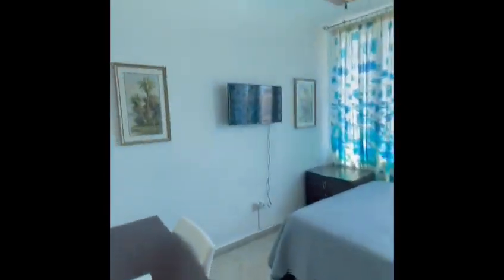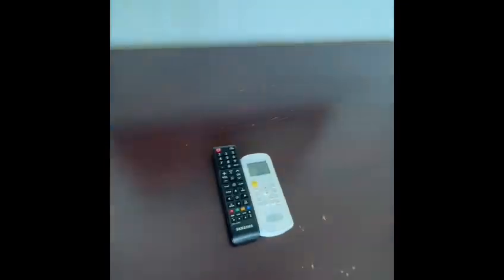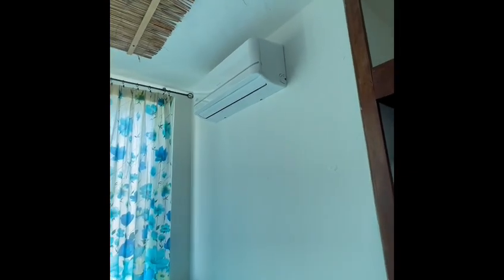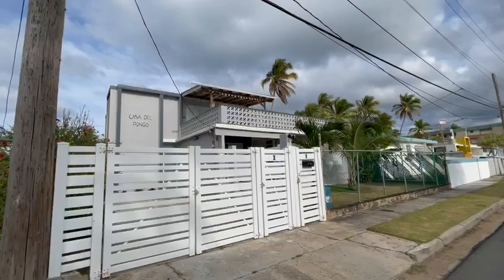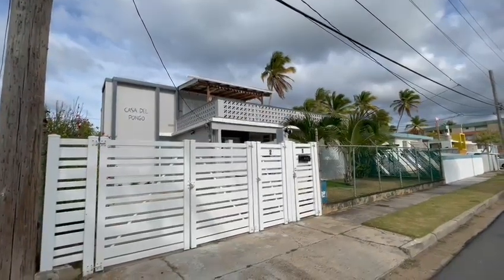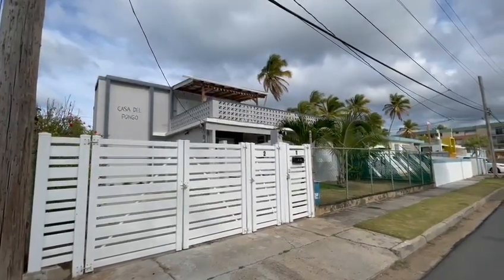Every bedroom has a TV and AC operated by remote controls. Please set the AC to your desired temperature and do not forget to turn off the AC when leaving the house. Make sure the doors are locked. Please conserve water and electricity since we are on the best island with limited resources.